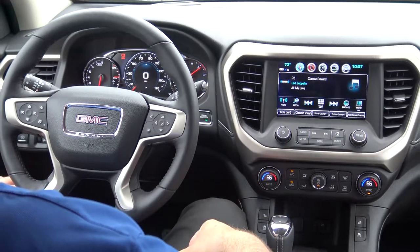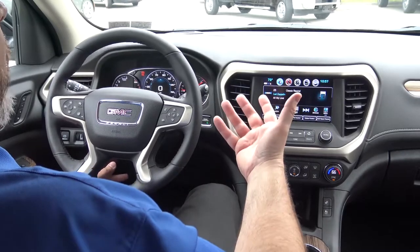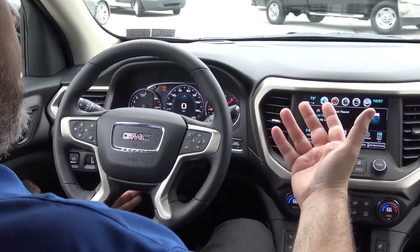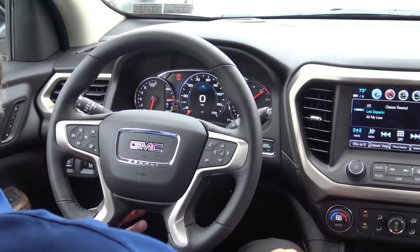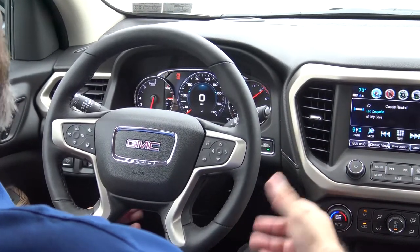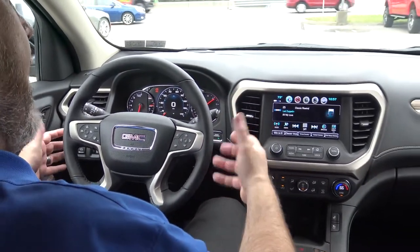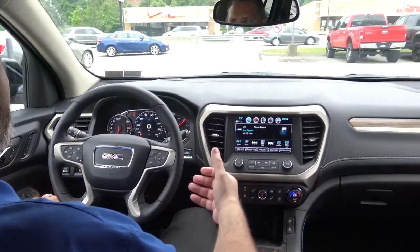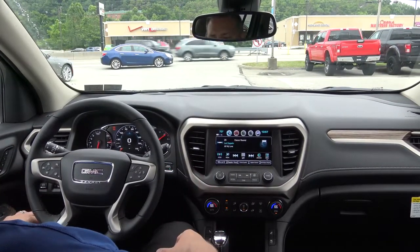The other big difference is the steering wheel and steering column, which is now electronic tilt and telescope. That was another complaint towards the end, since some of the other vehicles in that similar market did have electronic tilt and telescope. So now the Acadia actually has that.